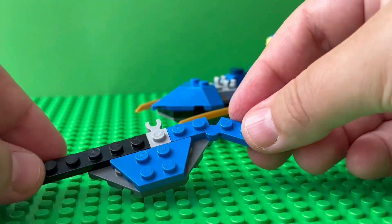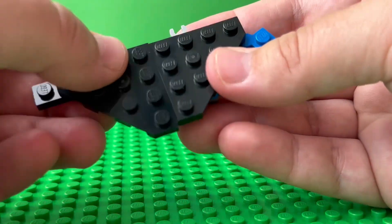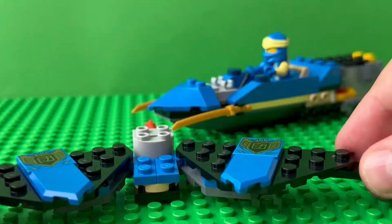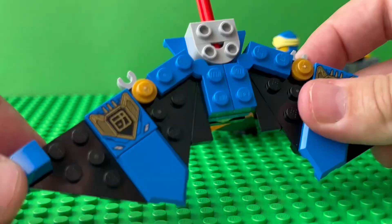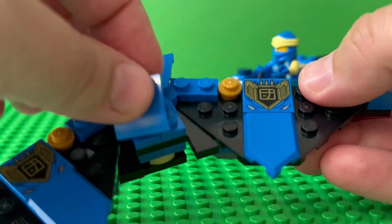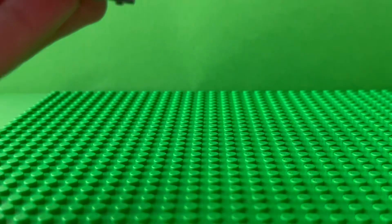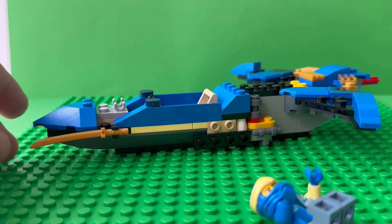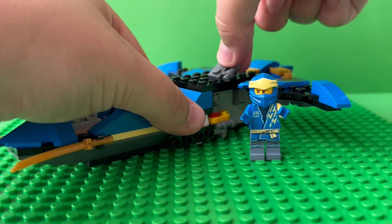I think these are stabilizers for the tail part of the jet. Which power would you like to have? I also think they could be the wings. Here we're done with that part of the building.